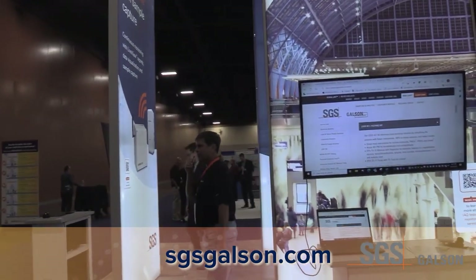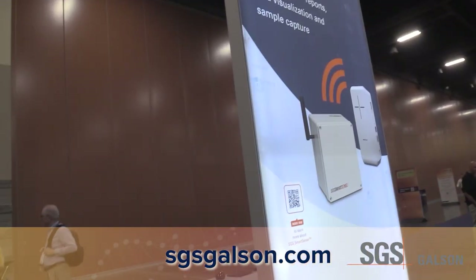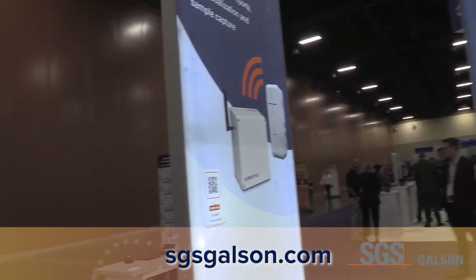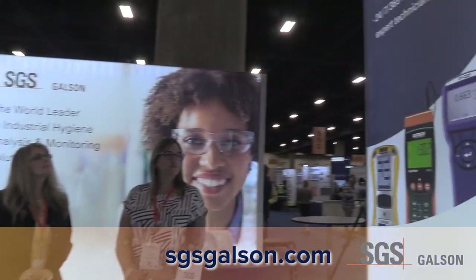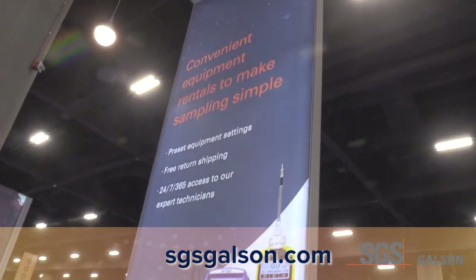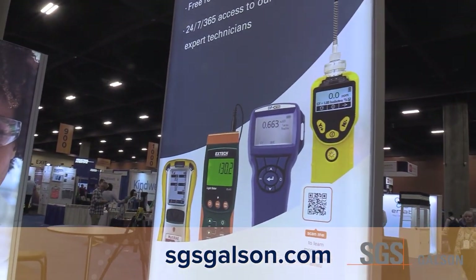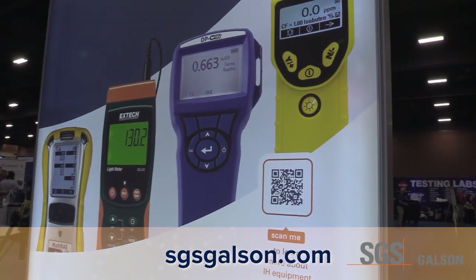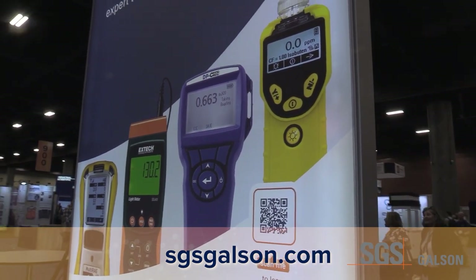We'd also like to show you the SmartSense Live portion — these are the different types of indoor and outdoor air quality monitors connected to the cloud that give you direct read and remote monitoring. Not many folks realize that we have a full suite of rental products available at SGS Galson, available for viewing on our website at sgsgalson.com, as well as through any of your local reps.